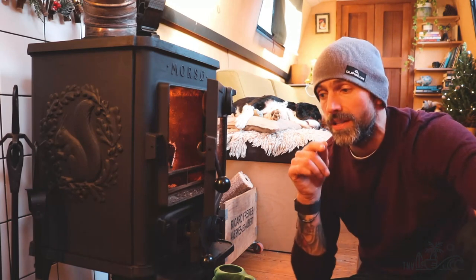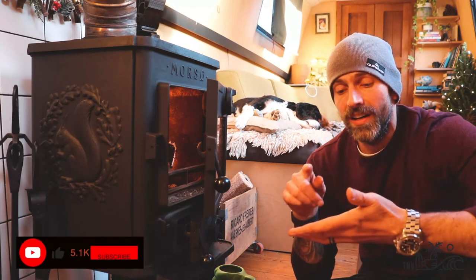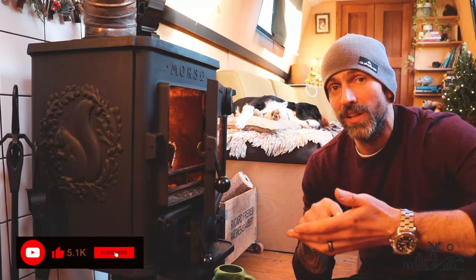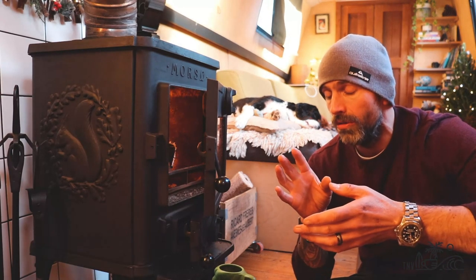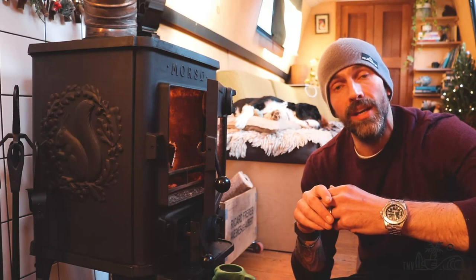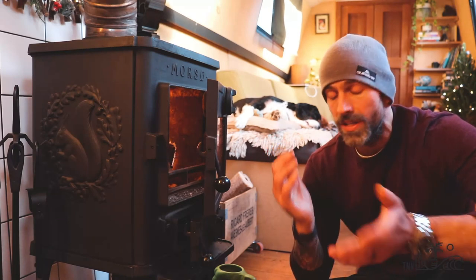I am back on YouTube, and this is because last week I did a little Instagram thing, and I said who would like to see some more Nomadic Veteran videos, and, like, a whole three or four people said do it. So, obviously, here I am, making YouTube videos again. Thank you very much.